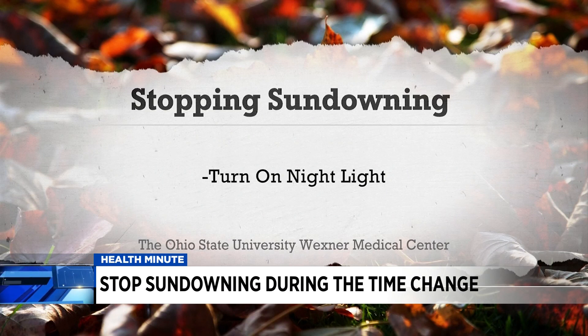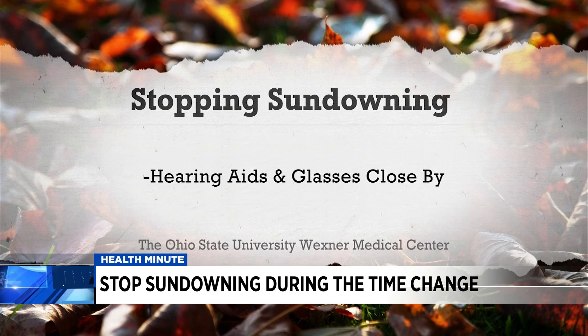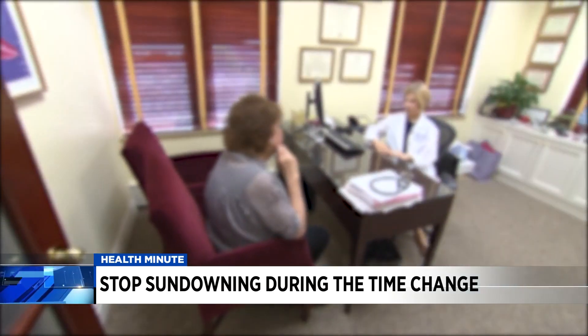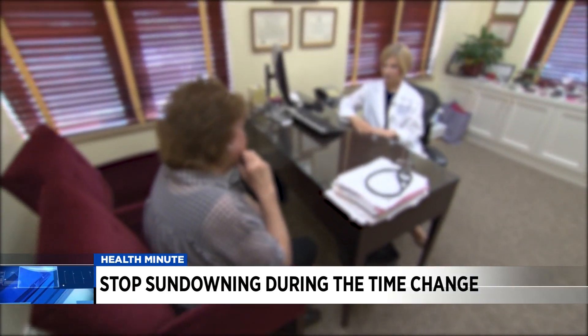Turn on a nightlight to help reduce agitation that may happen when it's dark. Make sure hearing aids and glasses are close by to avoid additional sensory deprivation. If sleep isn't coming easy, talk to a doctor about ways to help get those Zs, like the use of melatonin.